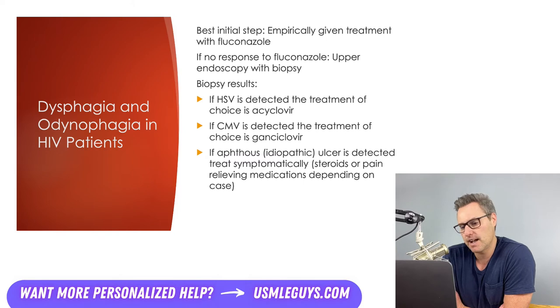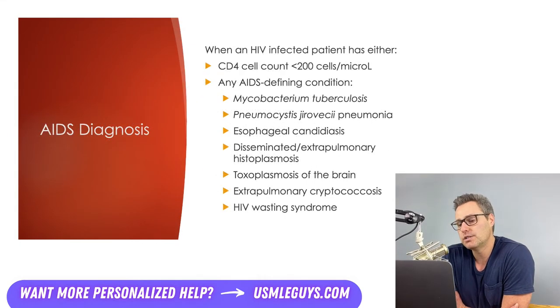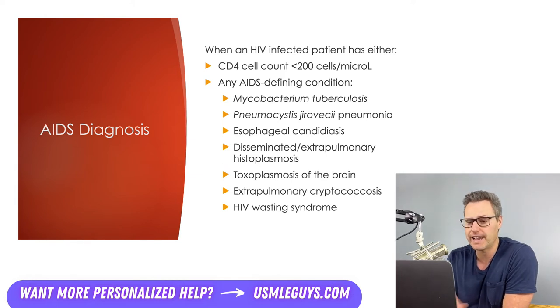If HSV is detected, the treatment of choice is acyclovir. CMV treatment can be with ganciclovir, and aphthous ulcers are treated symptomatically. A diagnosis of AIDS is made once the CD4 count drops below 200, or when they have one of the AIDS-defining conditions, like Mycobacterium tuberculosis, PCP, or esophageal candidiasis.